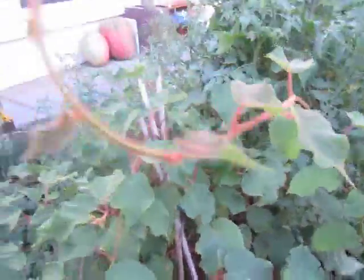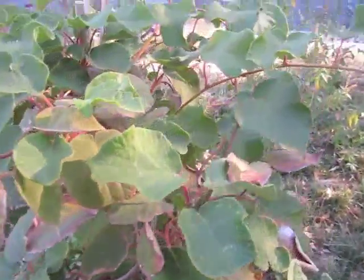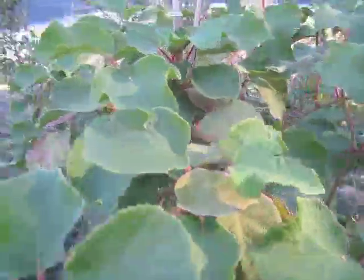Grapes. There's a kiwi — this is the male. This is the female. She's a lot smaller, different growth.